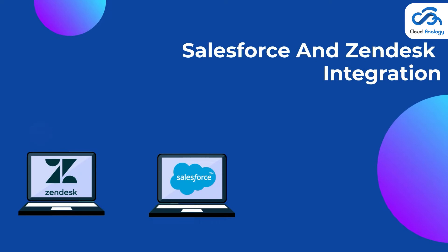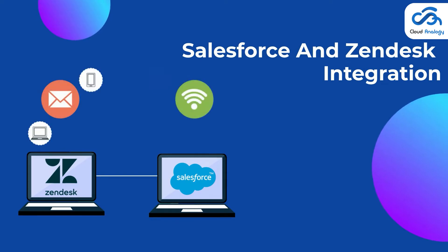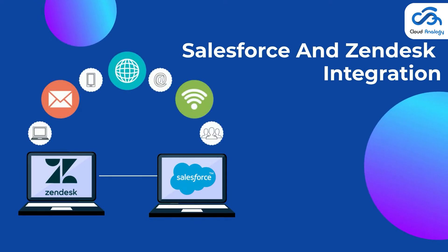Hey Salesforce Geeks! The Cloud Analogy team is back with another amazing tutorial on Salesforce and Zendesk integration. With Salesforce being the world CRM leader, it would be highly beneficial to harness the power of two world-class solutions together to provide your customers the absolute best customer interaction experience.